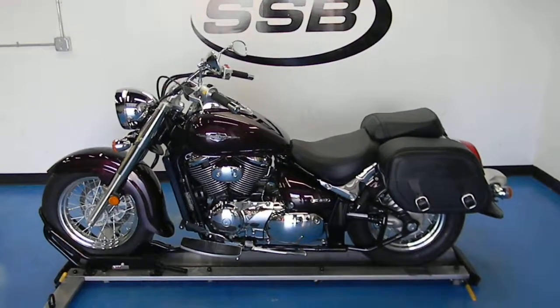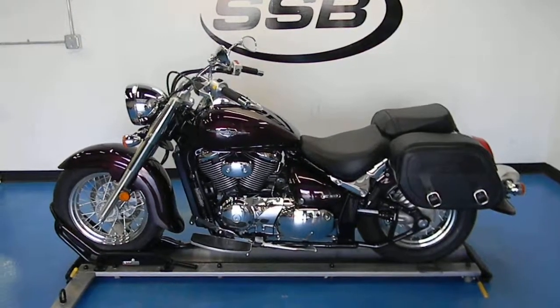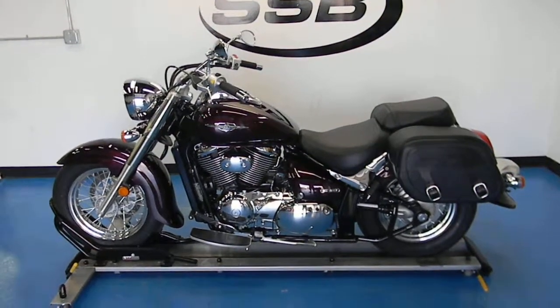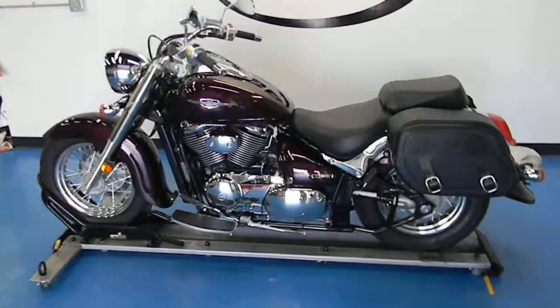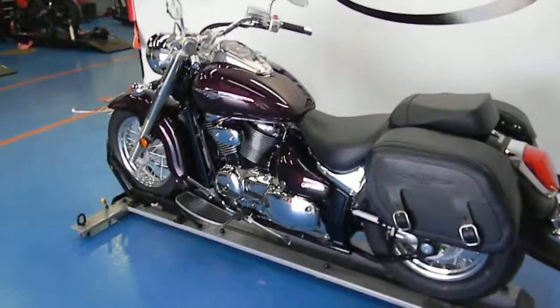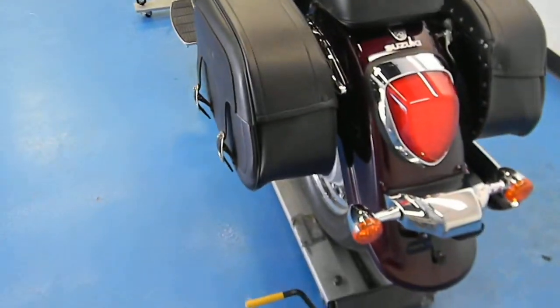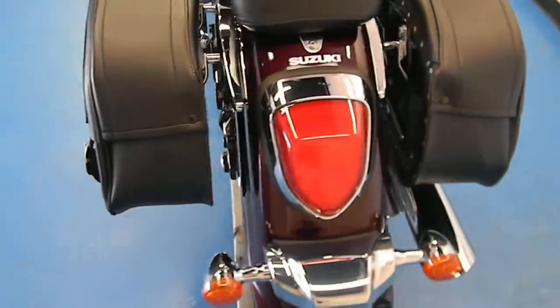Welcome to simplystreetbikes.com. Today we have a 2009 Suzuki Boulevard, the VL800 C50. This bike is in amazing condition, cleans up really nice, and I don't see much wrong with it. Today we will walk around and I will show you the bike up close and personal.